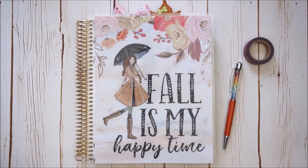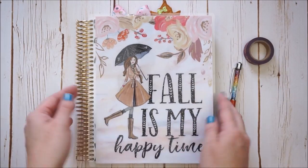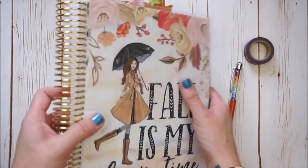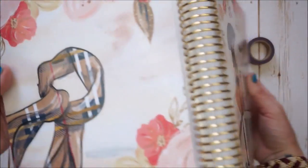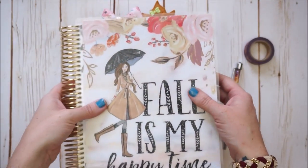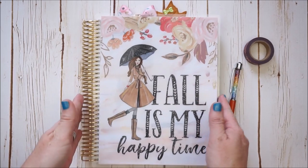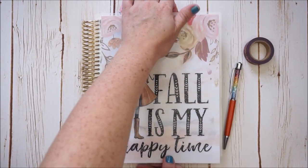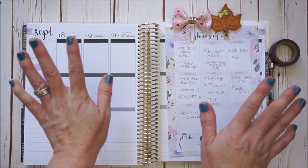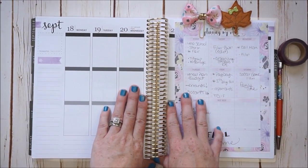To celebrate the season, I put on a brand new cover which says 'Fall Is My Happy Time' — I totally agree! This is by the shop Stylish Planners on Etsy, I'll link her down below. She has a really cute back cover as well as the front cover, so I'm excited to have this for the fall season. Of course I brought out some accessories because I enjoy decorating with accessories as much as I enjoy decorating with stickers.